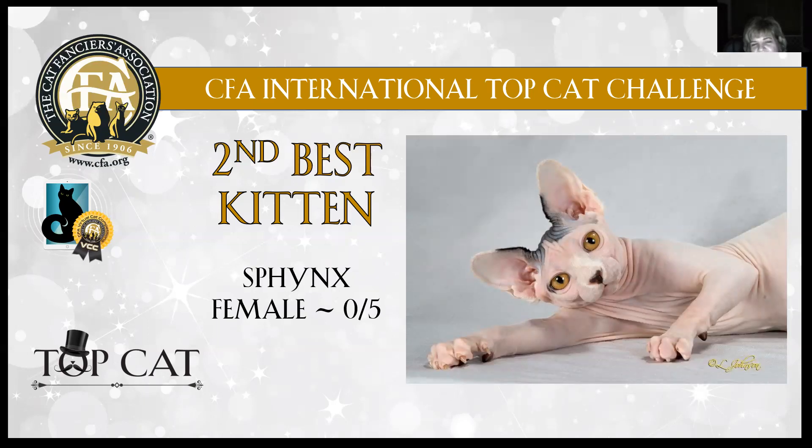2nd best — Sphynx female, five months old. Look at this picture — I mean, you can't even capture it any better than this. She's showing you every wrinkle she has. Gorgeous head style on her. Look at that lemon shape to the eye. Absolutely flawless skin. Beautiful — absolutely beautiful. Love this shot. This Sphynx female, five months old, is 2nd best kitten in show.